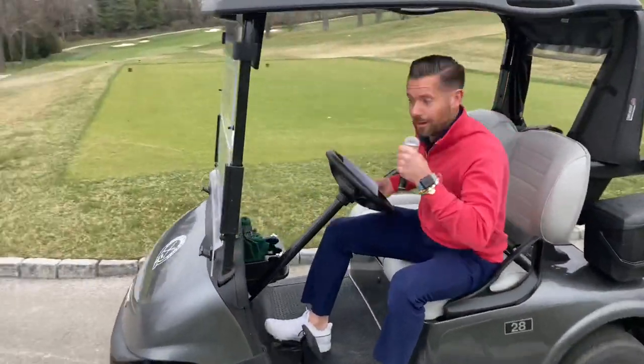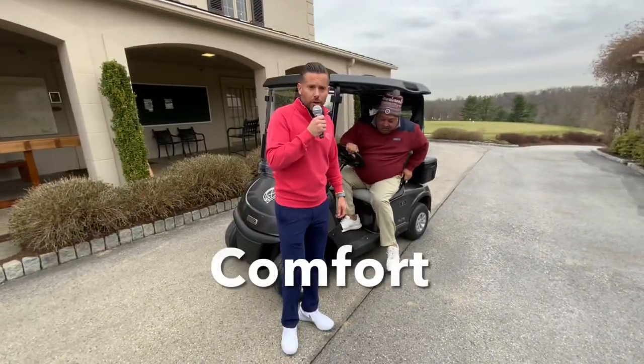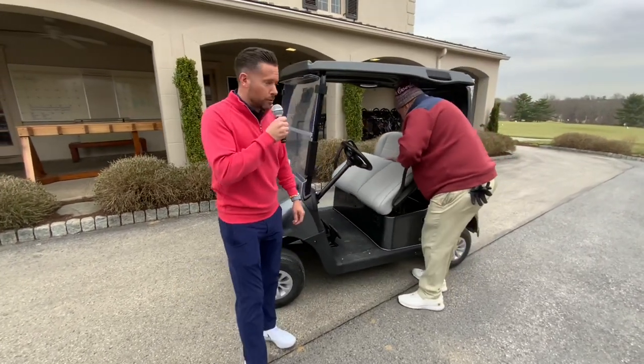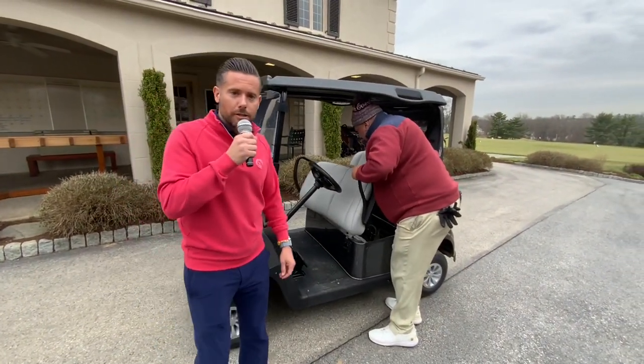Let's do this! The next feature in our golf carts is the ultra comfortable gray leather seating — so comfortable that Carl takes it everywhere with him.